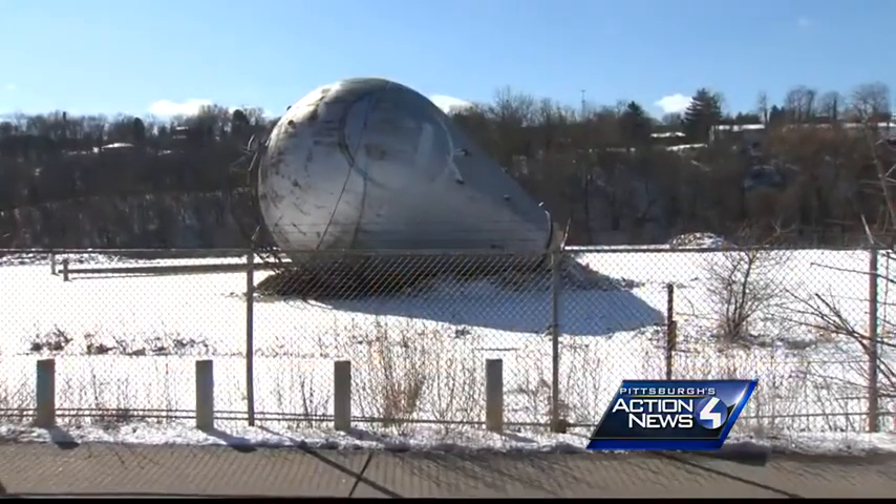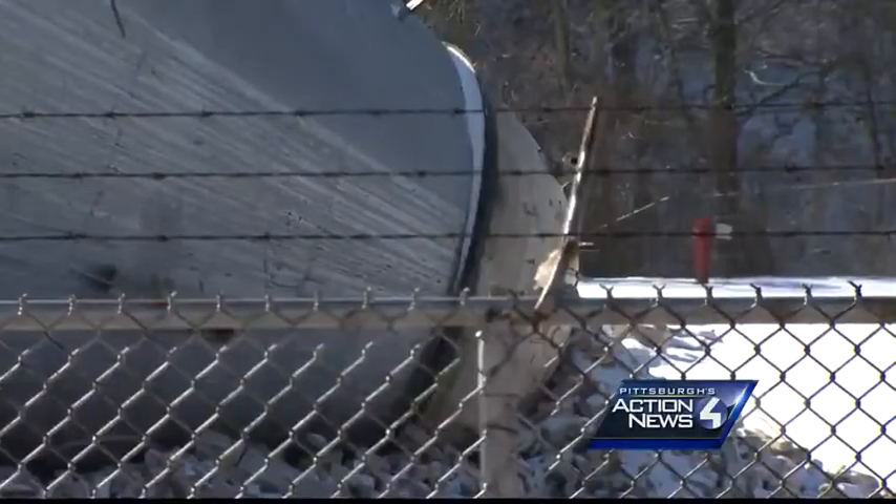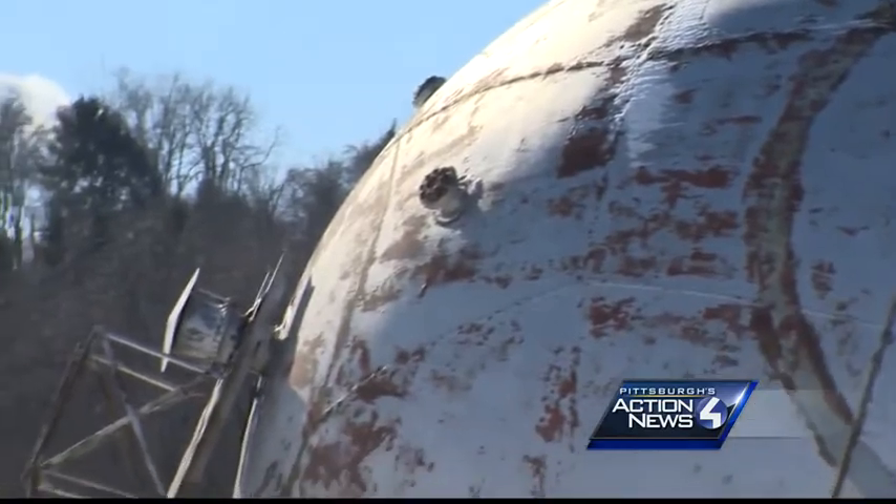This light bulb-shaped icon stood stories high before demolition brought it down. Westinghouse built it — the world's first industrial particle accelerator — here in the 1930s.